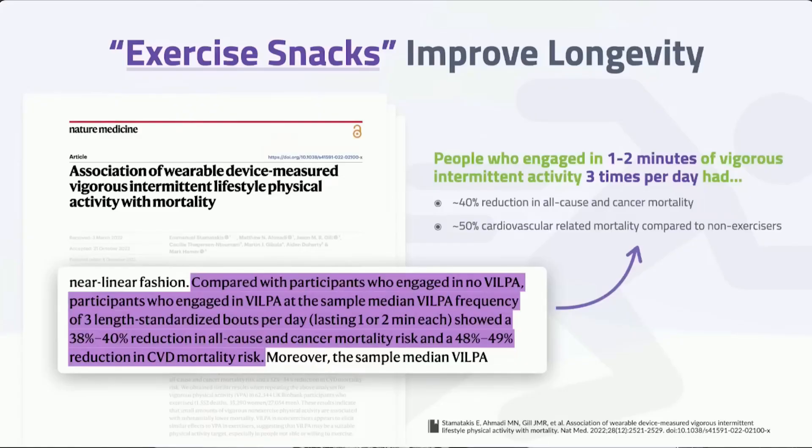Lactate plays a role in this because it acts as a signaling molecule, increasing a protein called PGC-1α that regulates mitochondrial biogenesis. Exercise snacks have also been associated with improved longevity.